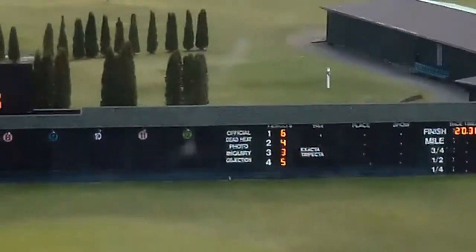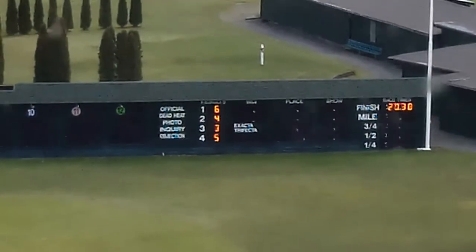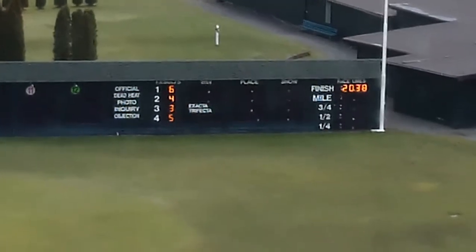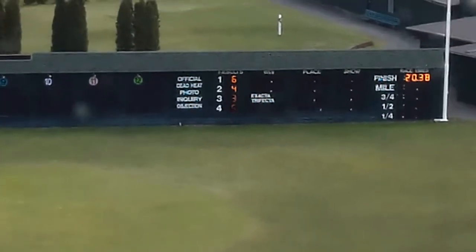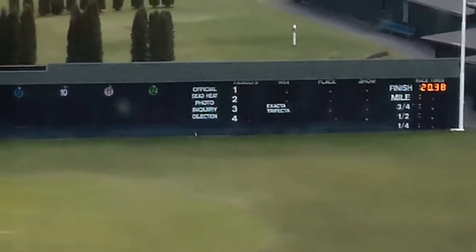Photo finish, and the winner is number 6 Danner. Second, number 4 Royal Lakota. Third, number 3 Hooters and Beard. Fourth, number 5 She's Pretty Awesome. The final time, 20.38 seconds, as Danner wins the first of two quarter horse derby qualifying events.